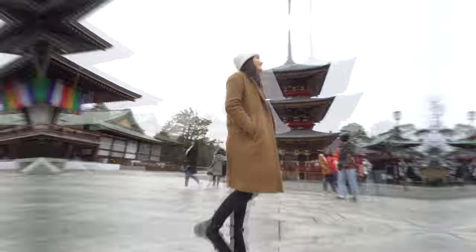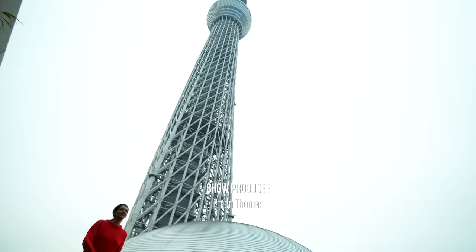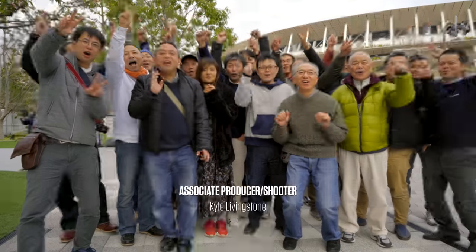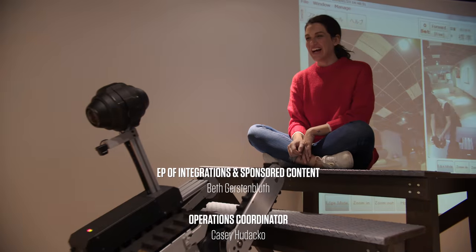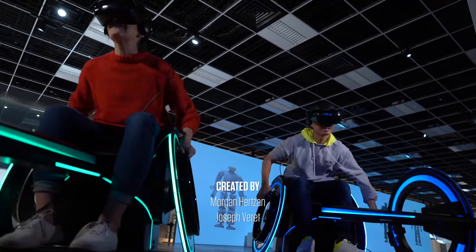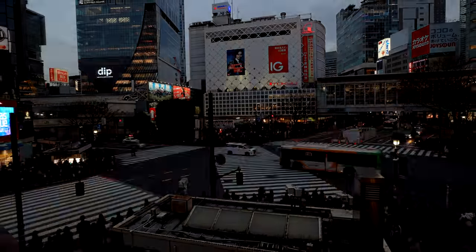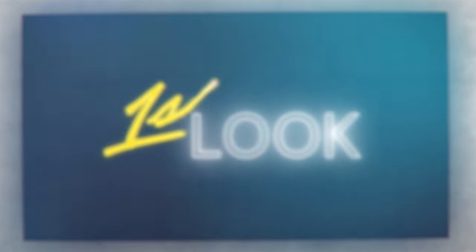Japan — where the old and the traditional intersect with the future. A country of juxtapositions that will be bringing the height of innovation to a sporting event that dates back centuries. As it prepares to amaze the world with its cutting-edge technology, the Olympic motto has never felt so fitting: faster, higher, stronger. Tokyo 2020, we're ready for you! Arigatou gozaimasu!